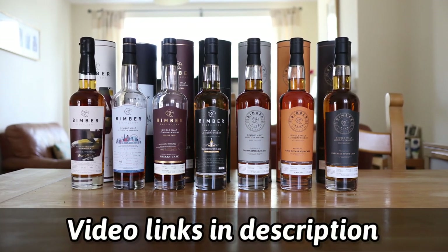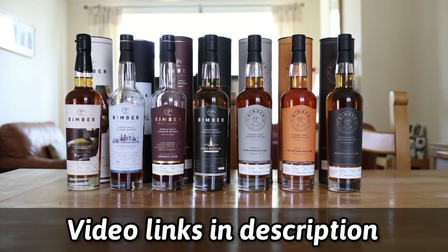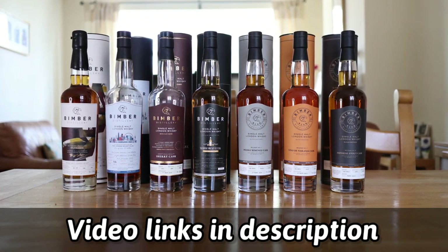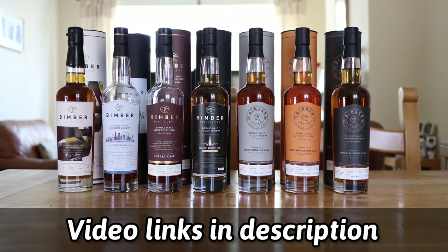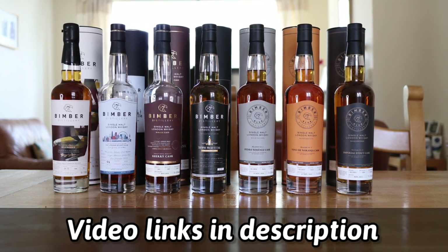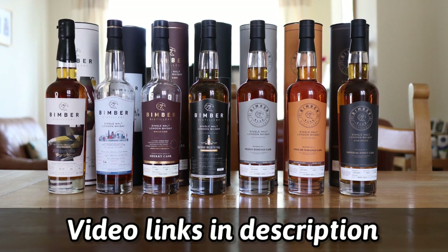Continuing my Bimba collection, we have the Selfridges Exclusive, we have the London Whiskey Club Edition which I have reviewed, we have the Sherry Cask Number 42 which I have reviewed, we have the Southport Whiskey Festival Edition, and we have Bimba Club Editions numbers one, two and three.